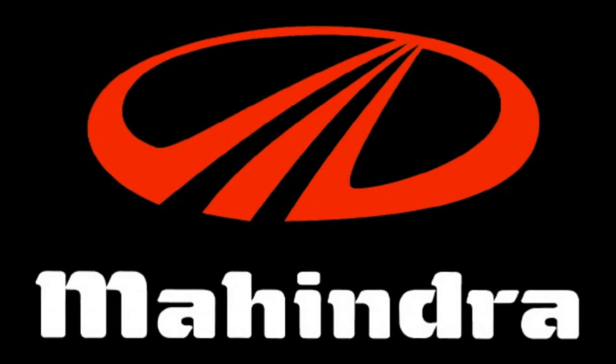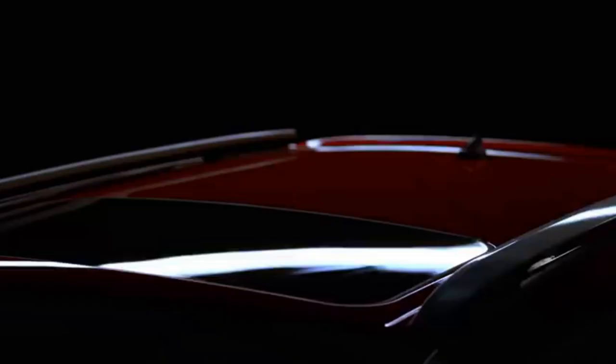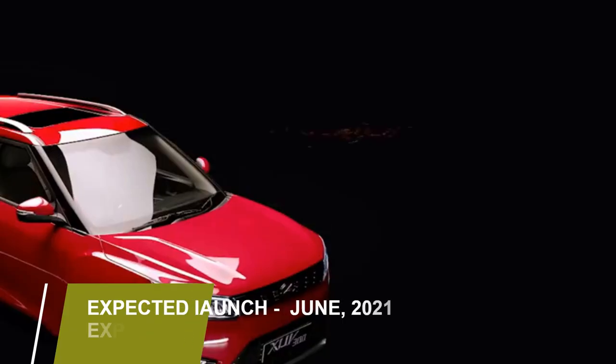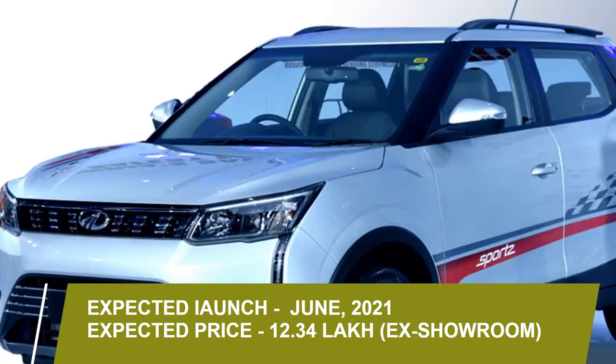The Indian carmaker Mahindra has confirmed to bring the Turbo Sports variant of their famous SUV XUV300 in the local market, which they have planned to launch in June 2021 at the expected price of Rs 12.34 lakhs.